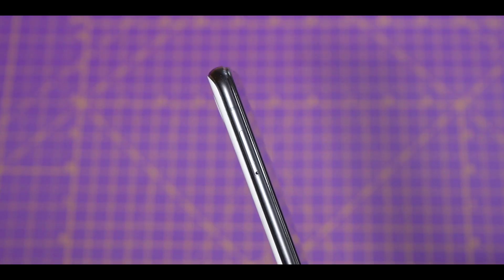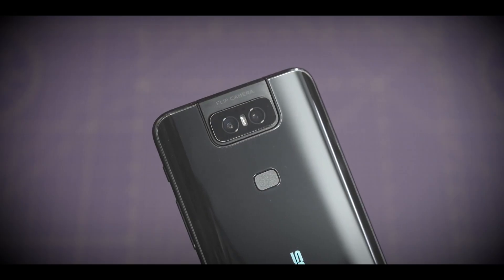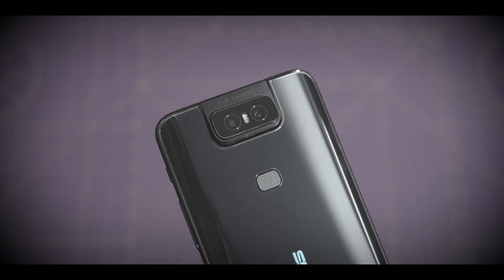Anyway, it looks cool, it's not gimmicky, it's extremely functional. This is what I had to say about this mechanism in the comparison video: in terms of durability, I have my doubts. It's very different from the pop-up mechanism of the OnePlus 7 Pro, K20 Pro, etc.